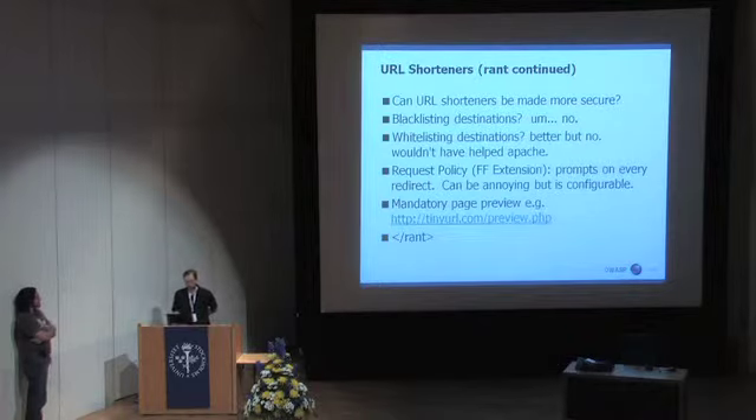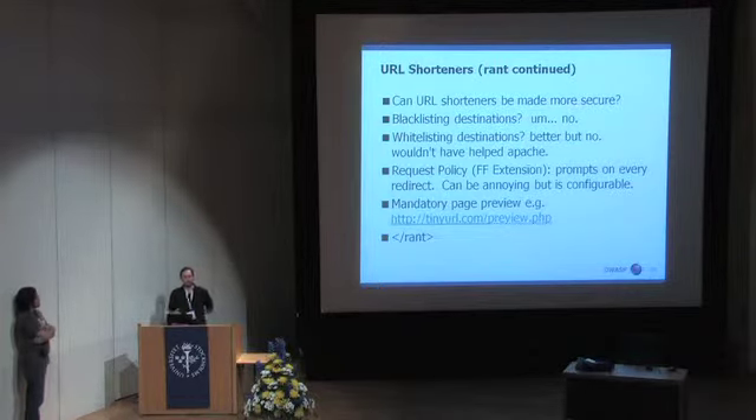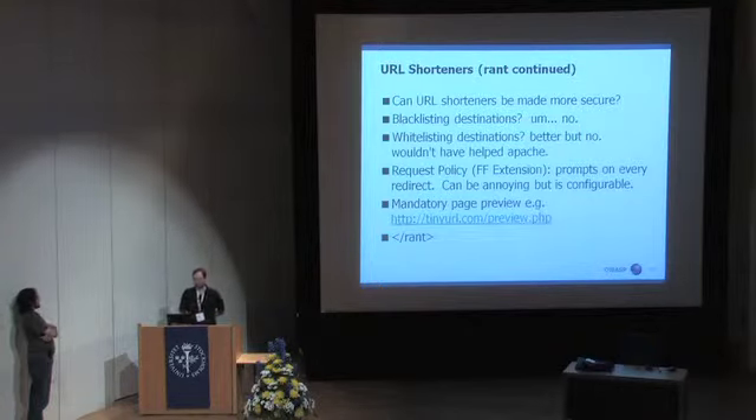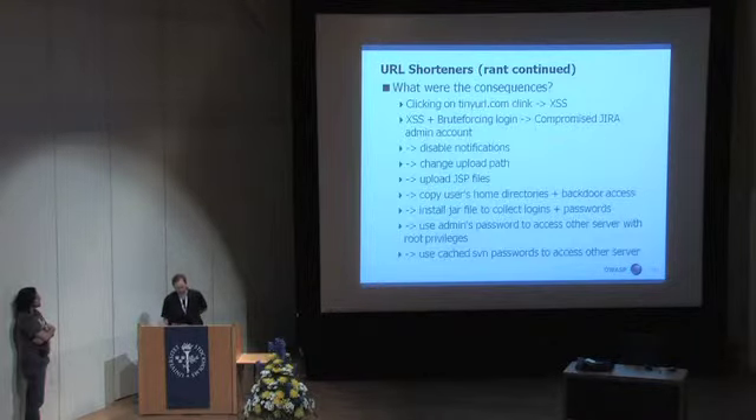That can be configured to be less obtrusive, so it has some usability issues or else requires some configuration. But that is one possibility if you're looking to be more secure. Another very useful option that I just learned about is that on TinyURL, you can enable a cookie that will require you to preview the URL before it redirects you. So once that cookie is set in your browser, it will always prompt you before redirect. I think that's a great idea, but it also requires users to take action to really benefit from it.